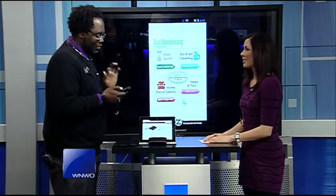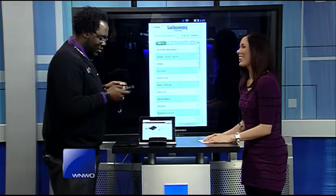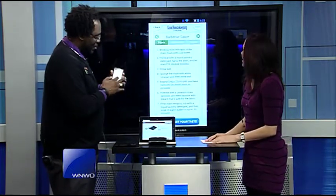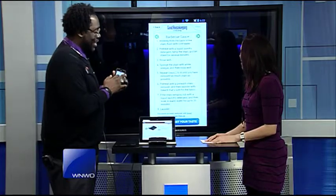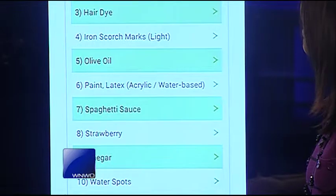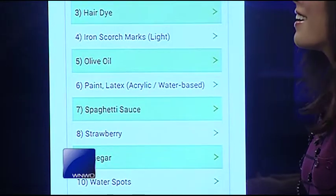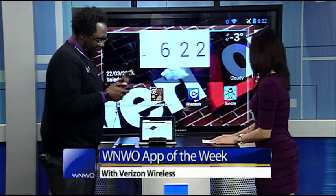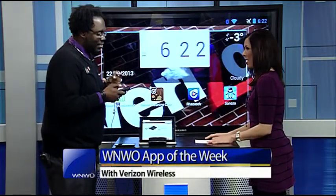Well, the first one I want to show is the Good Housekeeping cleaning app. This allows you to find quick and easy ways to bust different types of stains. Say for instance you run into a barbecue sauce stain — it'll give you step-by-step instructions on how to clean that stain, and they have a great database of all kinds of different stains, even a top 10 stains list. Wow, that's pretty intense — do it yourself and it'll tell you exactly the products that you need.